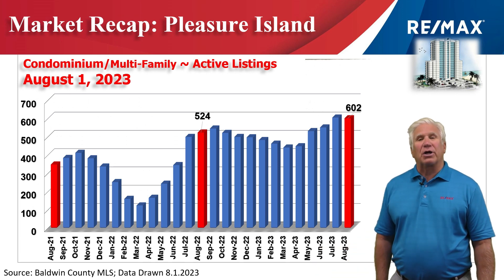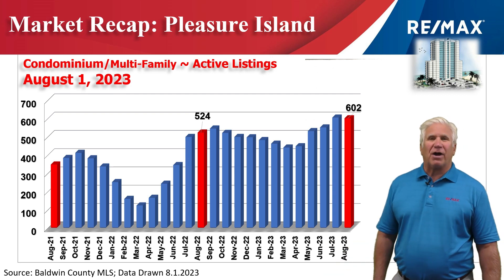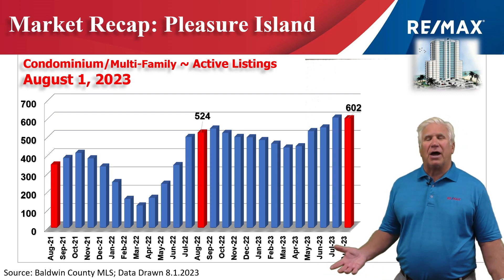This chart shows inventory — the number of condominiums that were on the market. On August 1st it stood at 602, up about 75 units or so from the same time last year.